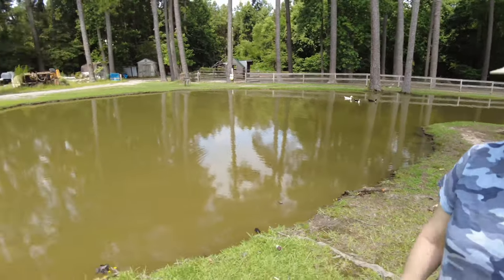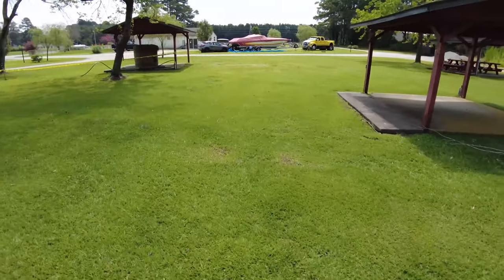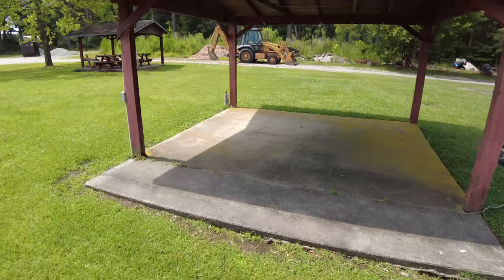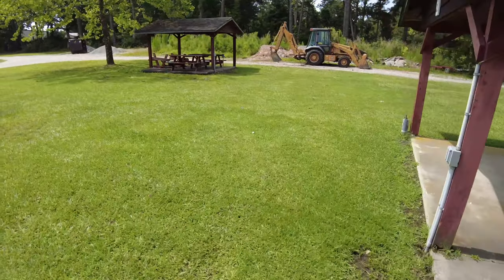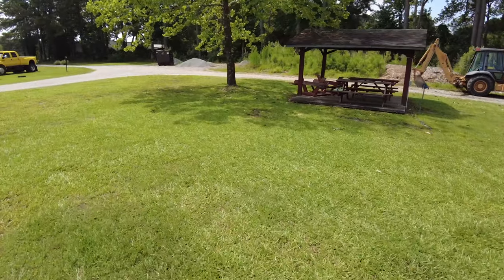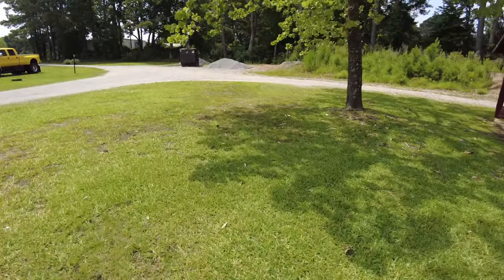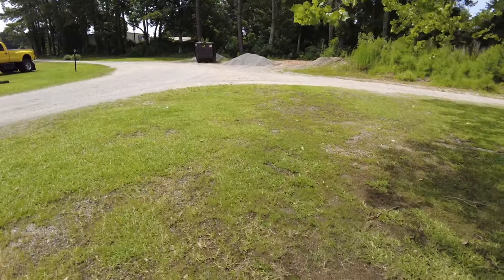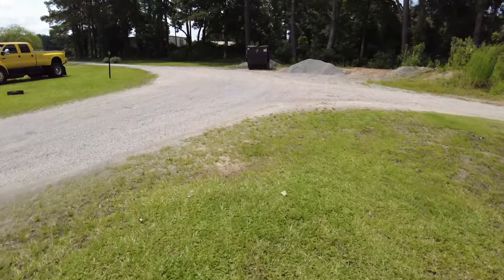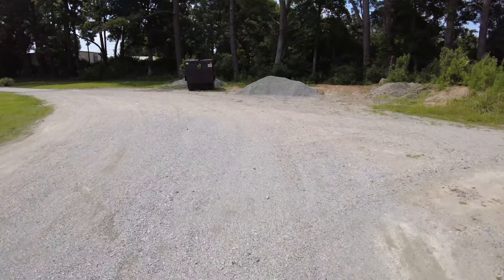There are some covered picnic tables over there. Looks like they're doing some construction. There's a dumpster — on the way out, that makes sense. I'm gonna give you a tour of the dumpster. All right, so we found the dumpster. We'll pick it back up in a minute and show you the rest of the stuff in the front.